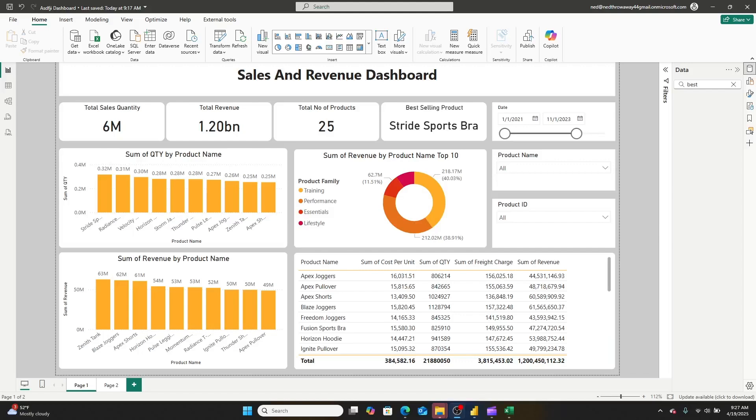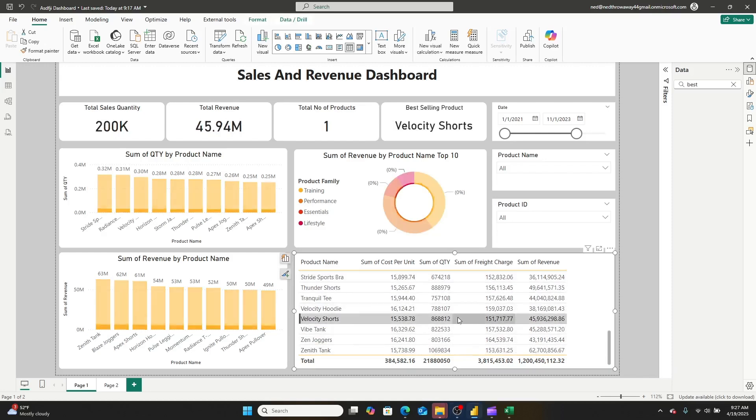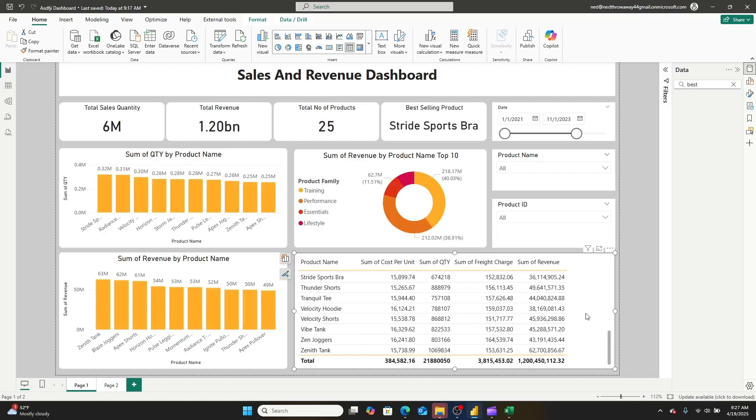I didn't provide the consultant much instruction other than: I want you to build a dashboard that focuses on units sold and revenue. And this is what they came up with. Right off the bat, you can see that the formatting is actually pretty good. They have KPIs along the top, evenly spaced, slicers uniformly on the right-hand side, three graphs breaking things down by quantity and revenue, products broken down by product family, and a matrix or table at the bottom. This might look basic, but keep in mind — I paid just $5 for this and $3.35 in fees to Fiverr.